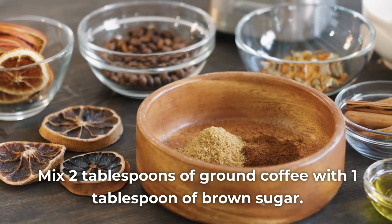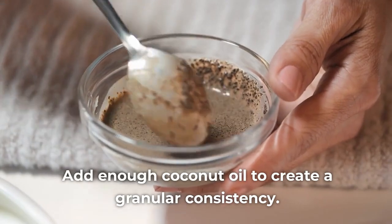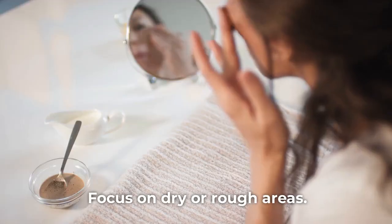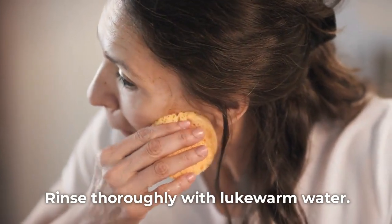Mix 2 tablespoons of ground coffee with 1 tablespoon of brown sugar. Add enough coconut oil to create a granular consistency. Massage the scrub onto damp skin with gentle circular motions, focusing on dry or rough areas. Rinse thoroughly with lukewarm water.